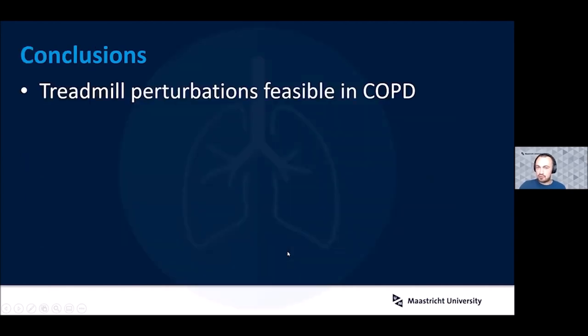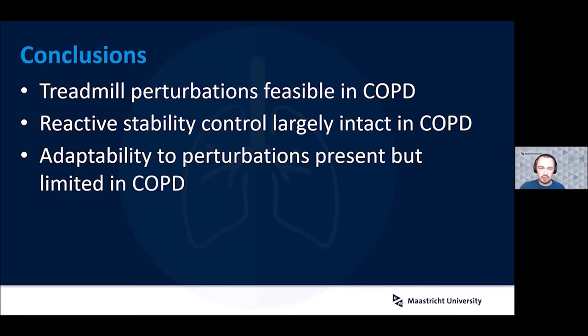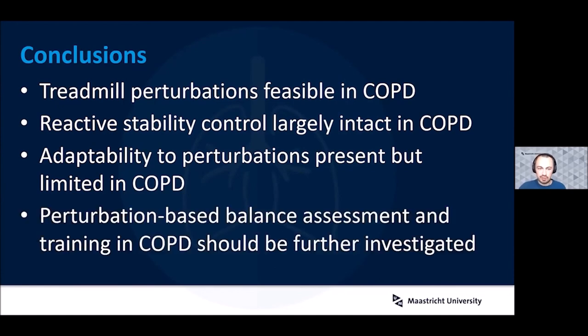In conclusion, treadmill perturbations in this format were feasible in COPD, and reactive stability control was found to be largely intact with no large differences to controls. Adaptability to perturbations was present but limited, so it needs further investigation as an effective intervention. Perturbation-based balance assessment and training in COPD should be further investigated. If it follows the same pattern as in older adults, it could be a very efficient training method requiring relatively few sessions — an advantage for COPD — though the effects may be more limited than seen in healthy participants.